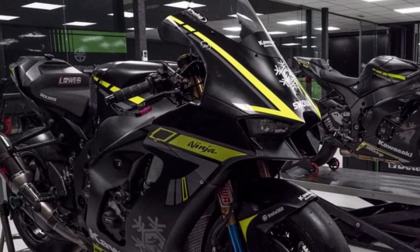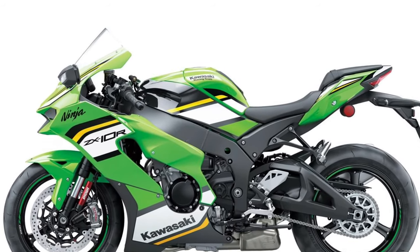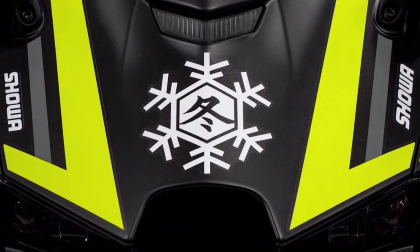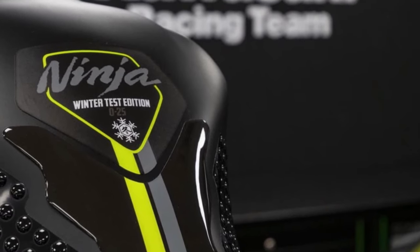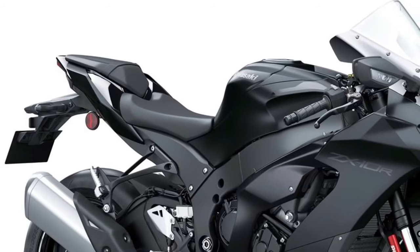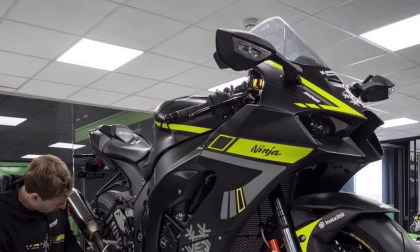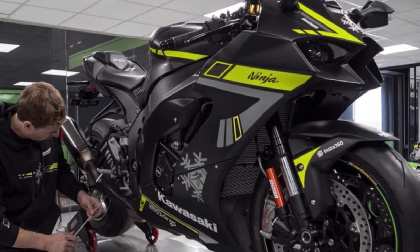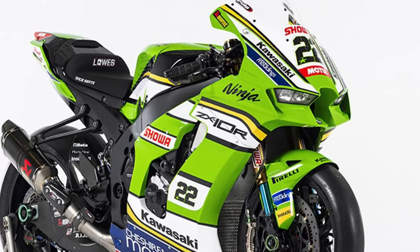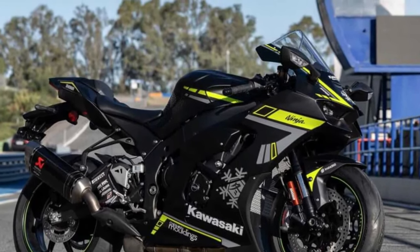The 2025 Kawasaki Ninja ZX-10R is a pinnacle of sport bike engineering and performance, designed to dominate the track with cutting-edge technology and aggressive styling. The Ninja ZX-10R is purpose-built for the track, with aerodynamic bodywork, a sculpted fuel tank, and aggressive styling that hints at its formidable performance capabilities.